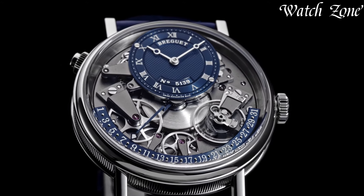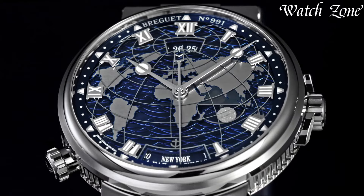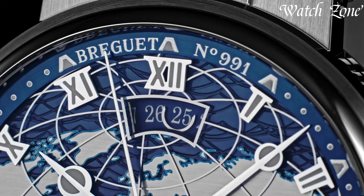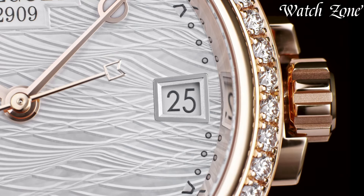Brigitte watches, established in 1775, stand as a pinnacle of Swiss horological artistry and innovation. Renowned for their rich history and technical mastery, these timepieces blend timeless elegance with revolutionary inventions — from the iconic classic collection capturing the essence of classic watchmaking.